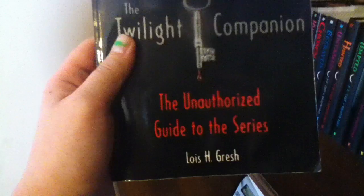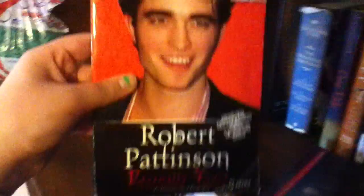The Short Second Life of Bree Tanner by Stephanie Meyer — you guessed it. Then we have The Twilight Director's Notebook — it's the story of how they made the movie, based on the novel by Stephanie Meyer, and my dad got me this book. The Twilight Companion: The Unauthorized Guide to the Series by Louise H. Grish. And Robert Pattinson: Eternally Yours by Isabelle Adams — it's just about his life and everything.